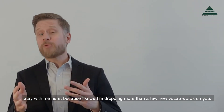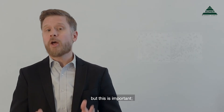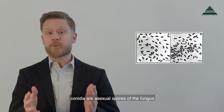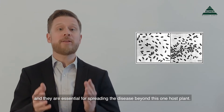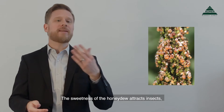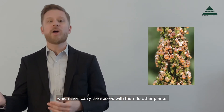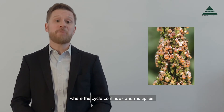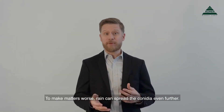Stay with me here, because I know I'm dropping more than a few new vocab words on you, but this is important. Conidia are asexual spores of the fungus, and they are essential for spreading the disease beyond this one host plant. The sweetness of the honeydew attracts insects, which then carry the spores with them to other plants, where the cycle continues and multiplies. To make matters worse, rain can spread the conidia even further.